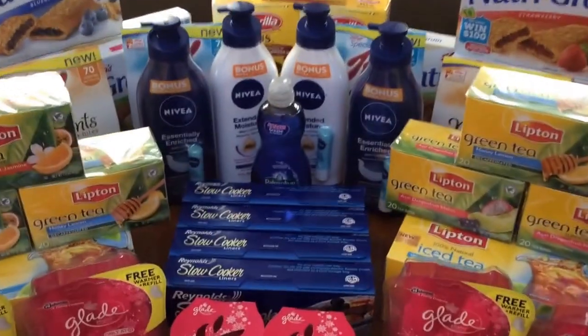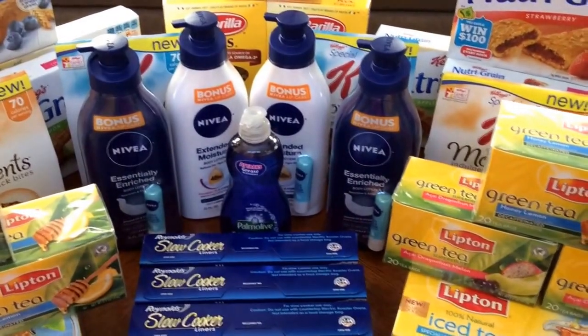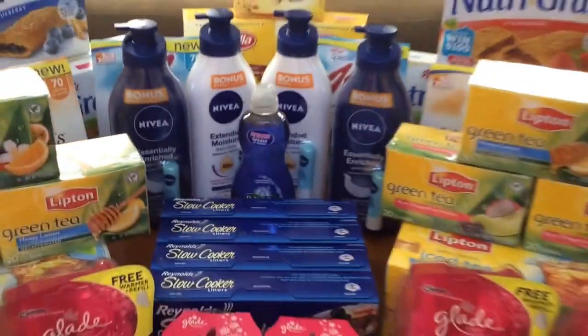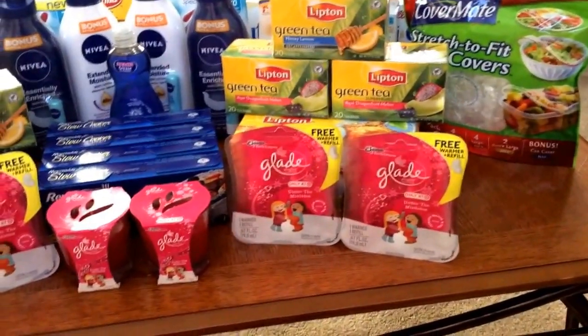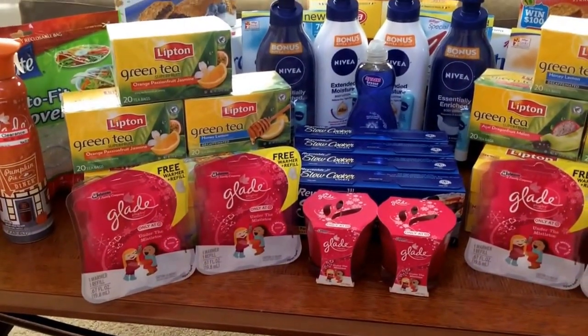Nivea — buy two. These are $5.99 each and you get a $5 Target gift card. These were bonus ones, so they came with a free ChapStick, which is perfect for winter. Great stocking stuffers.